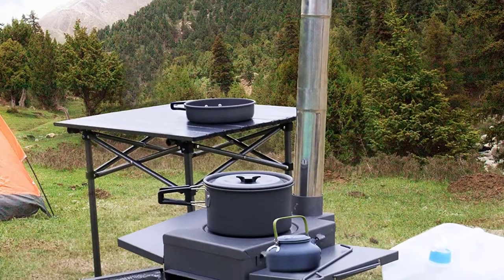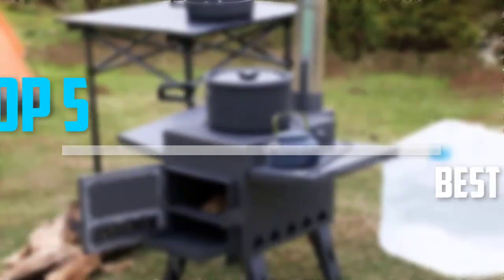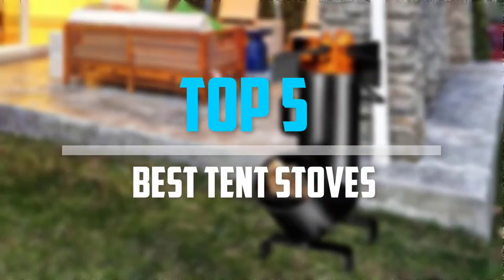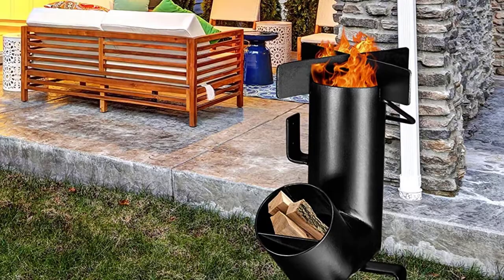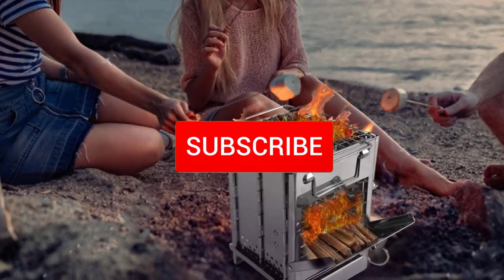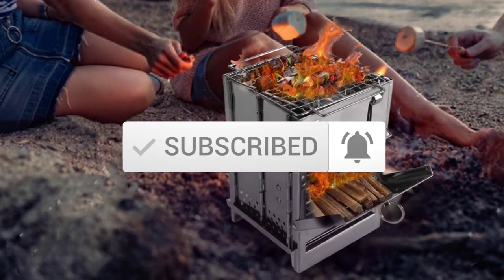Are you looking for the best tent stoves in your budget? In today's video we break down the top 5 best tent stoves that are available on the market. I made this list based on their price, quality, durability, and more. To find out more information about these products, you can check out the description below, and also make sure you subscribe for more reviews. Okay so let's get started with the video.